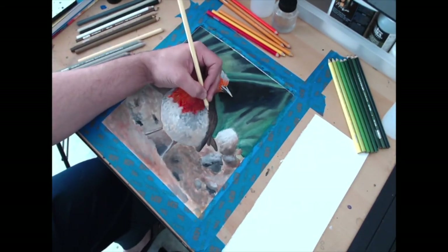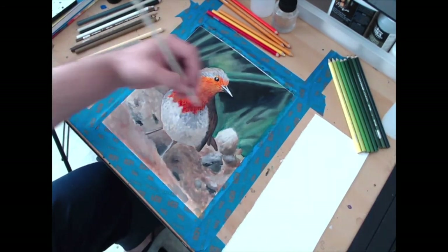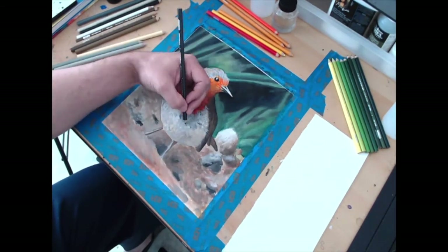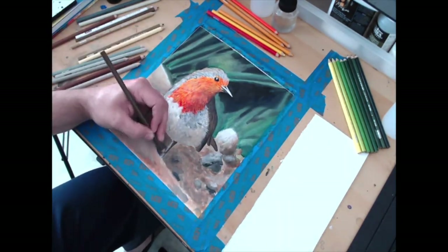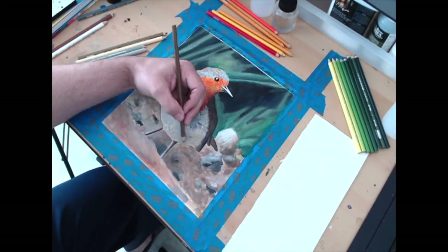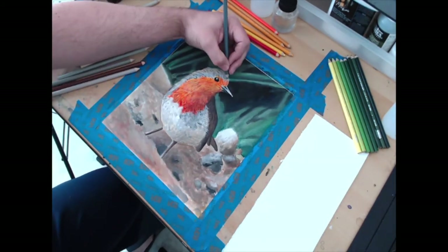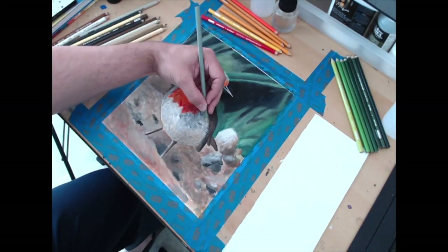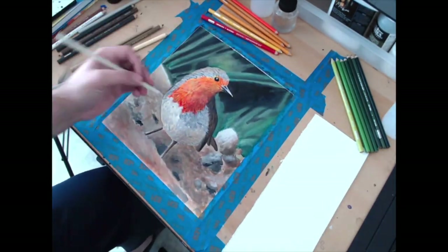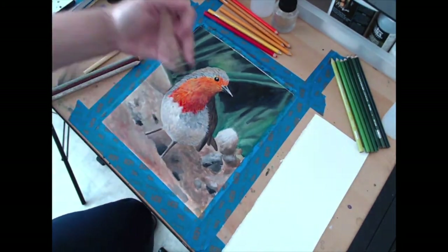That being said, the colors were very pigmented, the coverage was very good, and they were as creamy as people say they are. If Prismacolor can fix some of the quality issues they've been having in the last couple of years, I might reconsider them. But I just got in the mail a full set of Polychromos from Faber-Castell and a full set of the Luminance by Caran d'Ache, and I'm really excited to try them in a new project. I've done some color swatches and blending exercises with them.